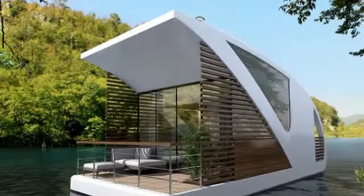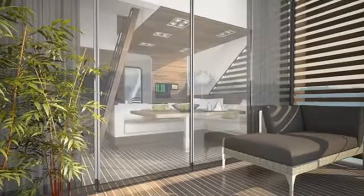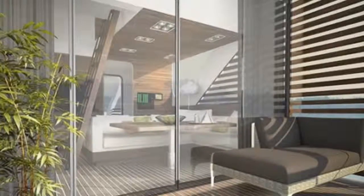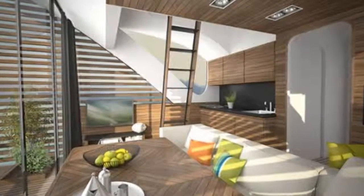This is a modern catamaran houseboat apartment designed by Salt and Water Architecture and Yacht Design. When you go inside you'll find a living area, kitchen, bathroom, hall with storage, and sleeping loft above the living area. These houseboat apartments are designed to accommodate 2-4 people comfortably.